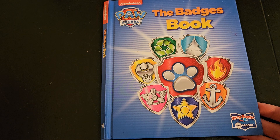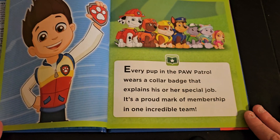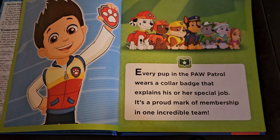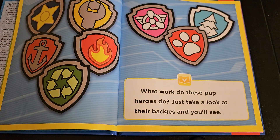Hi everyone! Let's begin learning more about Paw Patrol as we begin reading the badges book. Every pup in the Paw Patrol wears a collar badge that explains his or her special job. It's a proud mark of membership in one incredible team. What work do these pup heroes do? Just take a look at their badges and you'll see.